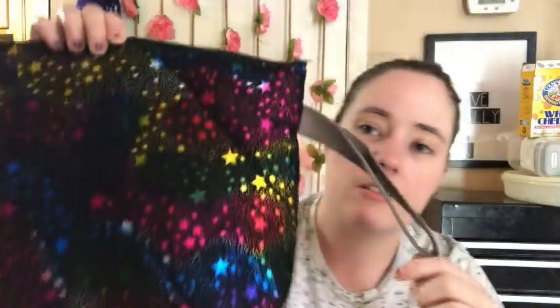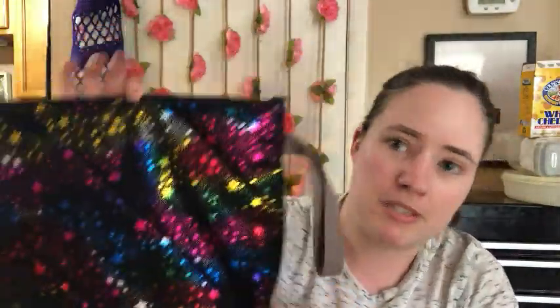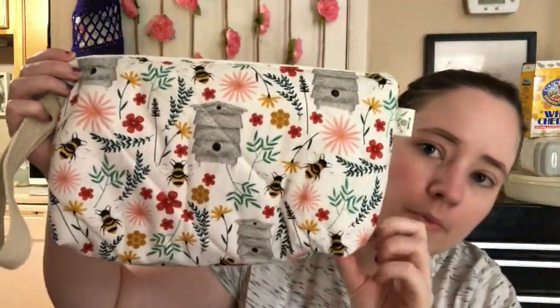They all have box bottoms and zippers. There's this cool metallic rainbow stars one, and there's a honeybee one. Varying sizes like I said, and there's a succulents print.